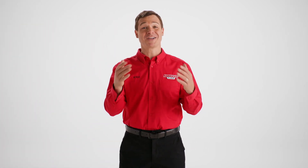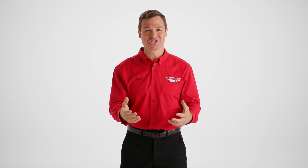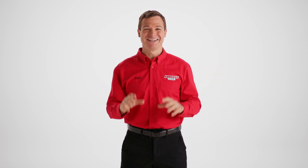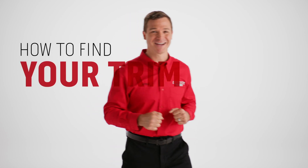The trim of your car helps your tire technician determine the best tires for your vehicle, whether we're replacing the tires you already have or offering a suggestion to change the wheel style. Don't know what your trim is? Don't worry. In this video, I'll show you the various ways you can find the trim of your vehicle so you can find the right tires.